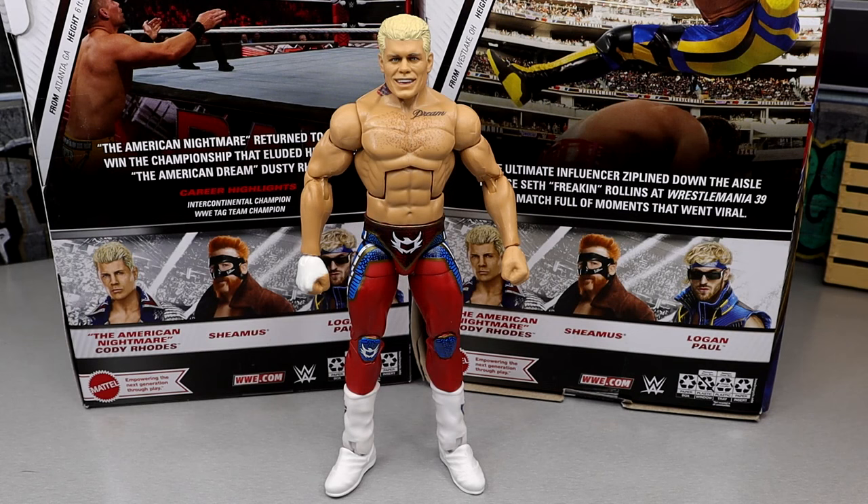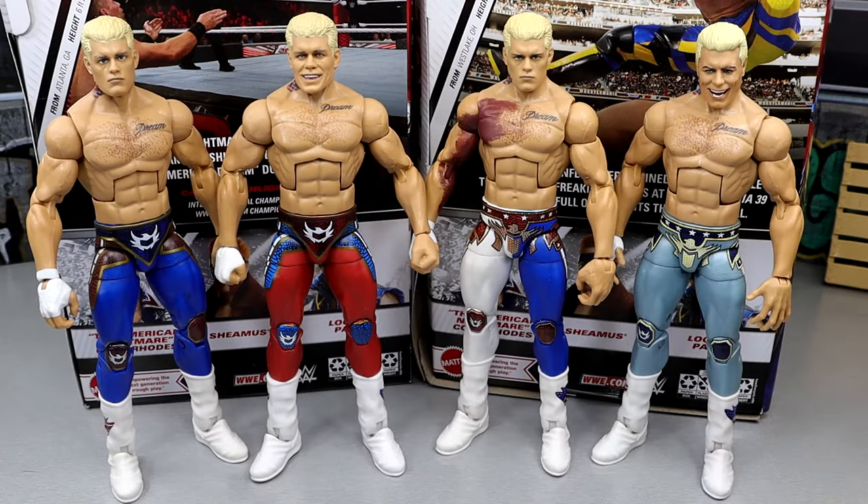I won't go over articulation since Cody has the same as his last three Elites, but let's do some comparisons. Here are every WWE Elite Cody Rhodes figure from Mattel since his return — Elite 101 on the left, the Defining Moments torn-pec Cody on the right, and the Top Picks Cody in the middle. The tattoo location is clearly too high on the new one compared to the others — hopefully they'll lower it back down.